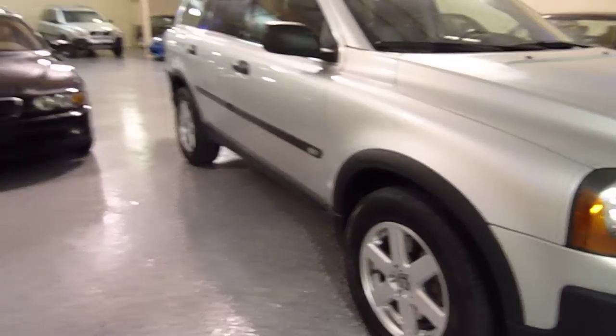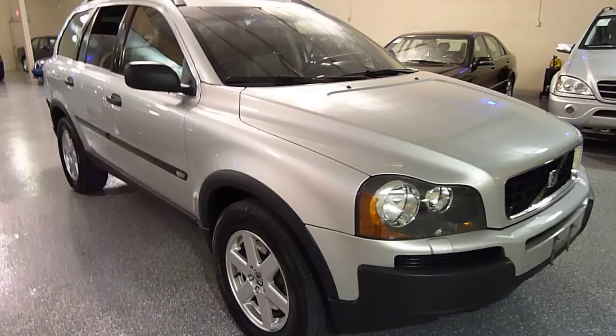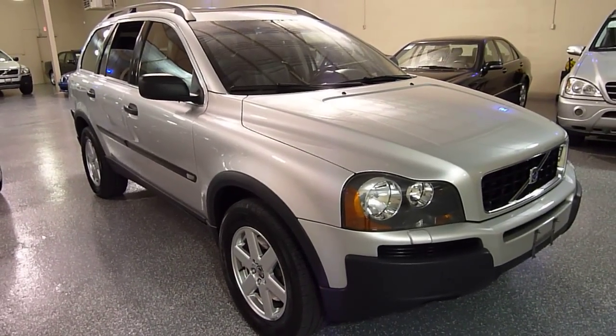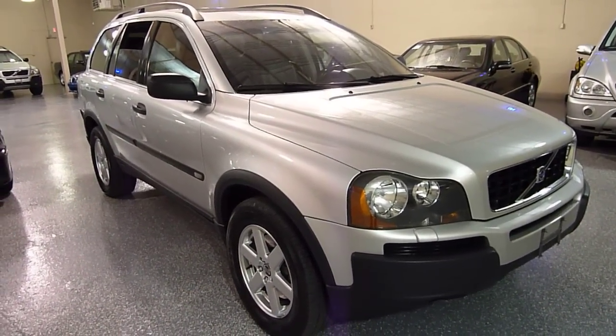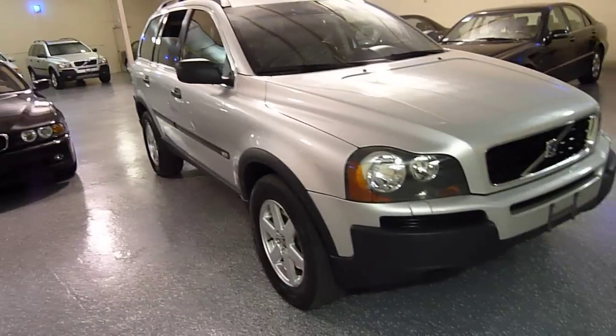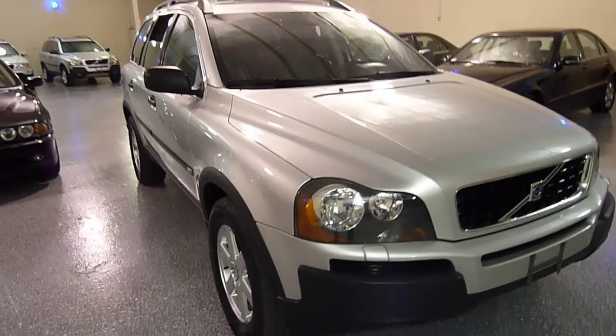All-wheel drive — great for the winter. This is a 2.5 liter, five-cylinder, turbocharged engine. So even though it's a five-cylinder, it has very, very good pickup performance, and it still gets good gas mileage.